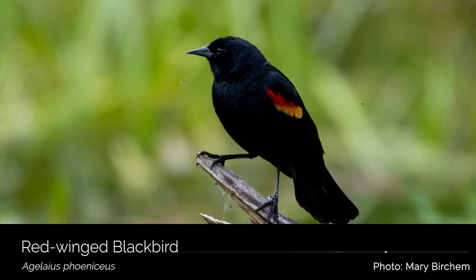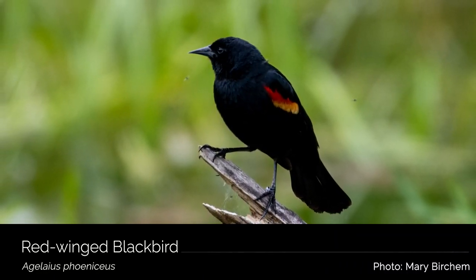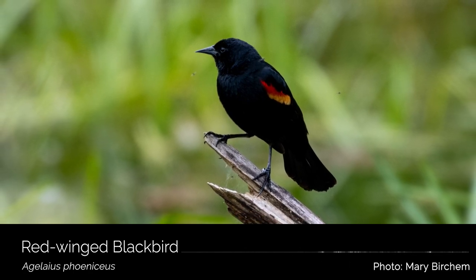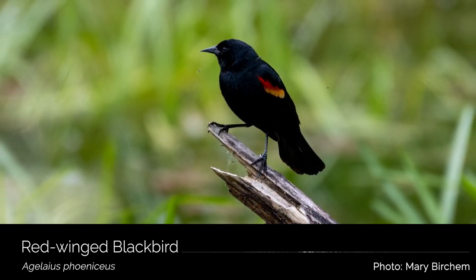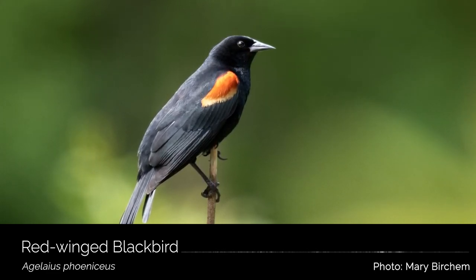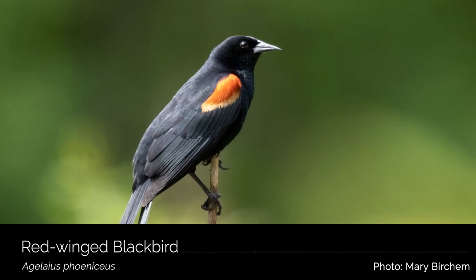Red-winged blackbirds are some of our more common wetland birds and can be found across almost all of North America. They live here in Washington year-round. Listen for the male's distinct song in cattail-dominated wetlands or other types of wetlands.